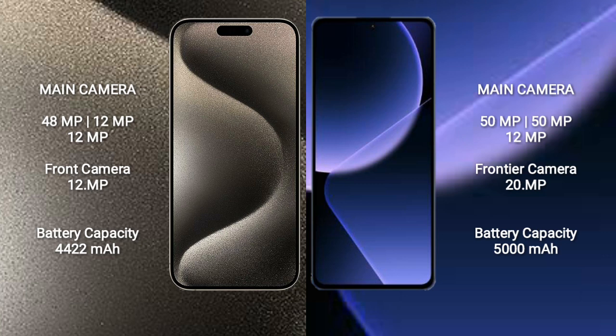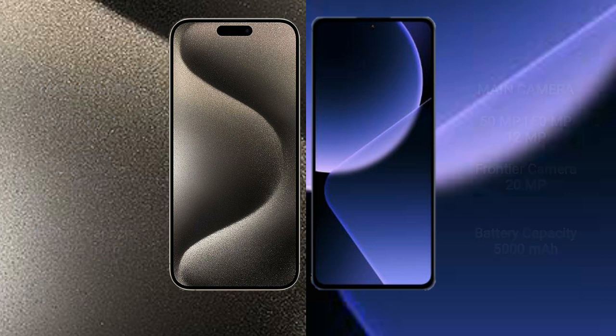Xiaomi 13T features a triple camera setup: 50MP plus 50MP plus 12MP rear cameras and a 20MP front camera. iPhone 15 Pro Max has a 4422mAh battery with 33W fast charging support, while Xiaomi 13T has a 5000mAh battery with 67W fast charging support.